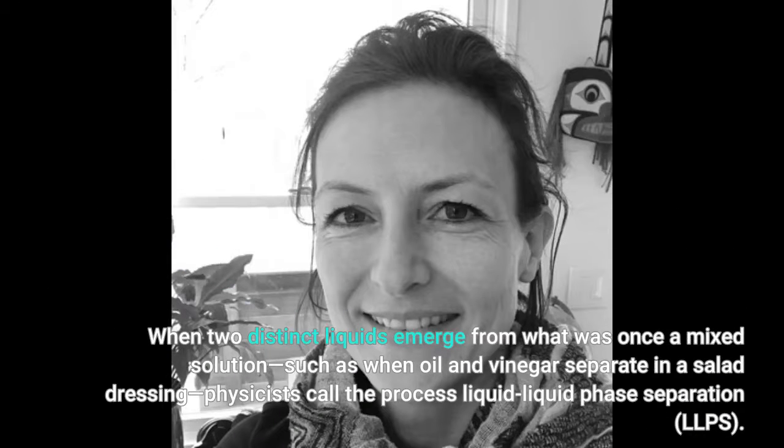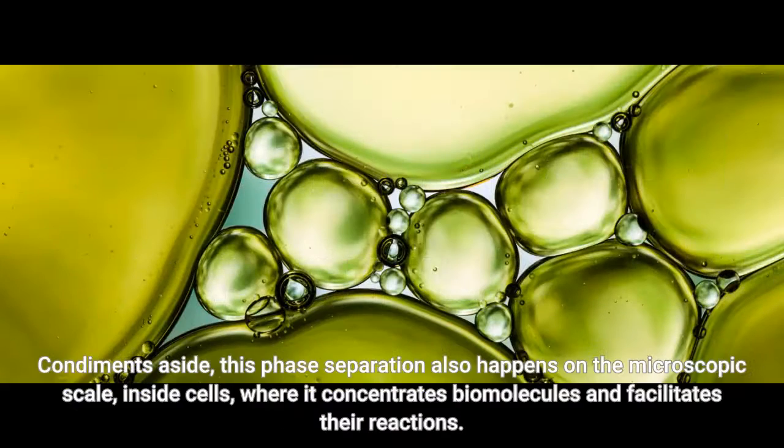When two distinct liquids emerge from what was once a mixed solution — such as when oil and vinegar separate in a salad dressing — physicists call the process liquid-liquid phase separation, or LLPS. This phase separation also happens on the microscopic scale, inside cells, where it concentrates biomolecules and facilitates their reactions.